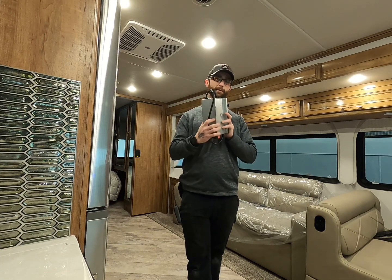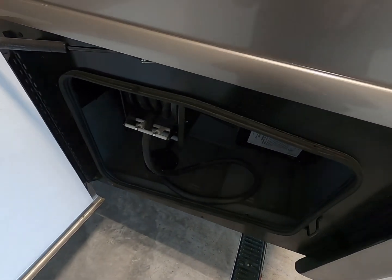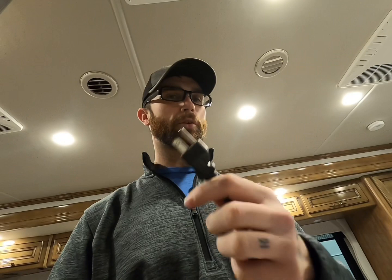Most motorhomes have a bank of several batteries — some have two, some have one. Travel trailers and fifth wheels may only have one battery, but that battery is important, and the converter that charges it is even more important, because most things in your RV will not work without it. Even if you're plugged in at a campground or running on generator power 100% of the time, you still need a battery and a converter.